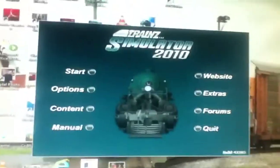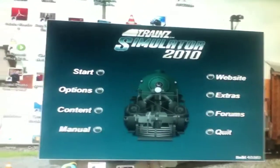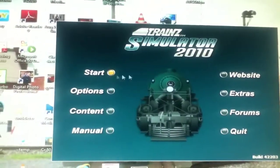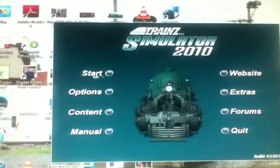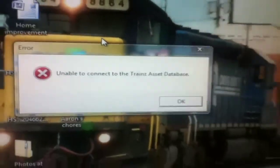One of the last things I have to show you guys — I just have a quick question. Some of you might know I have Trainz Railroad Simulator 2010, and I've been having problems with it. It ran before, but then it stopped working, so I reinstalled it. Eventually it gives an error — unable to connect to the Trainz assets database. If any of you guys know how to help me with that, it would be appreciated.